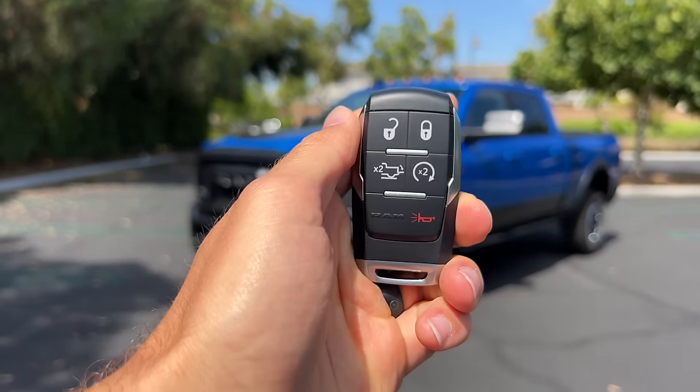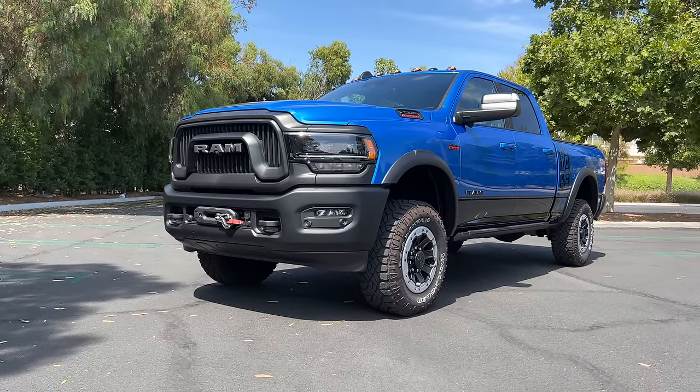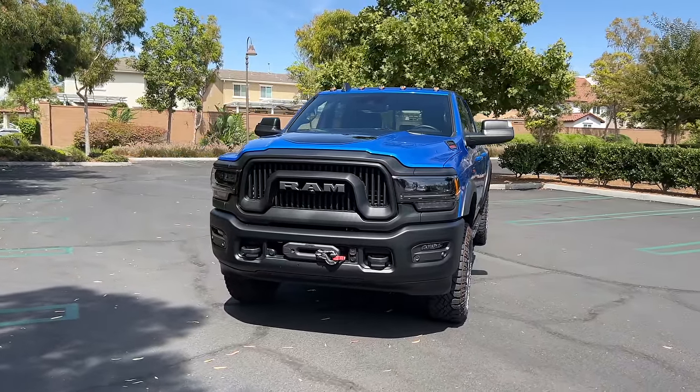I've got the key to that 2022 Ram Power Wagon. We are going to take it for a drive, but first let's check out how it looks on the inside and outside.